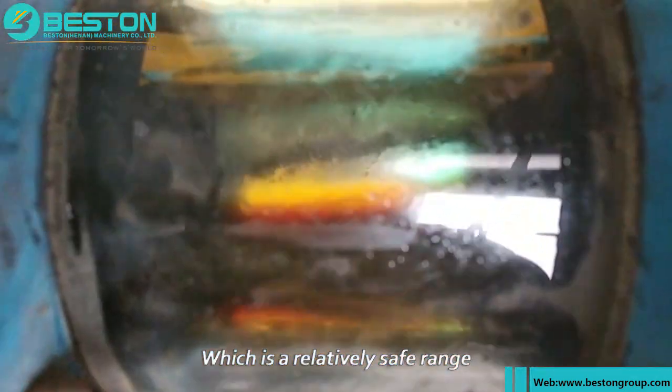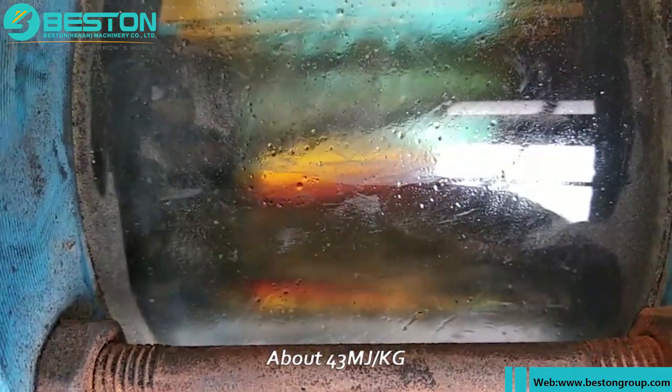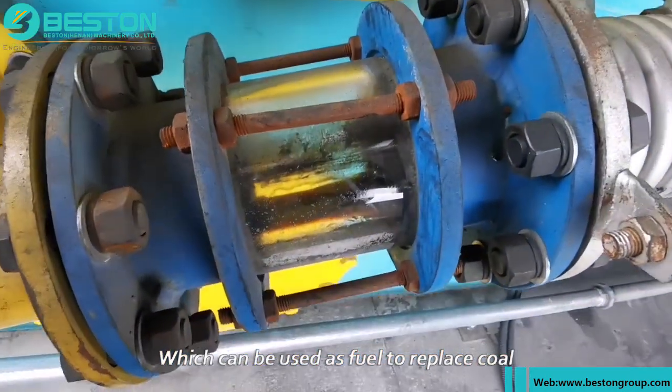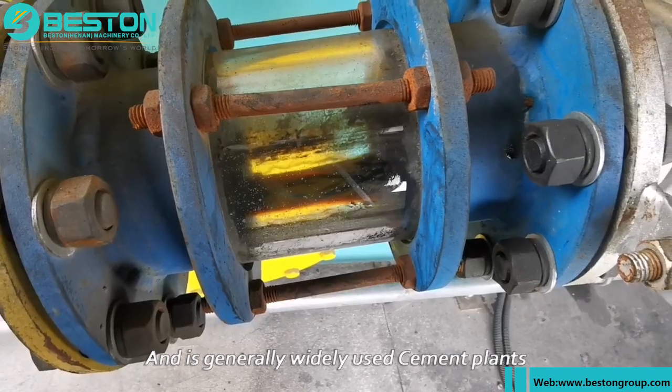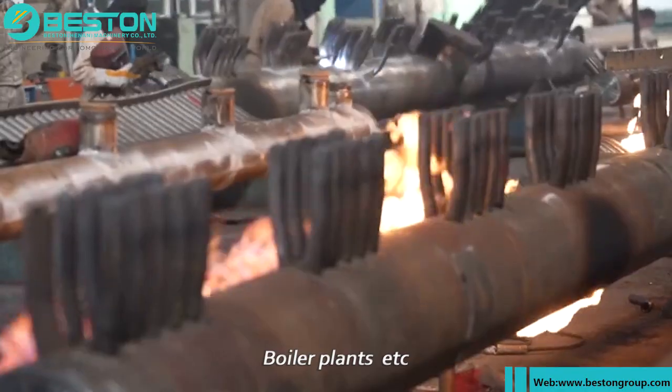This tire pyrolysis oil has a very high calorific value — about 43 MJ/kg — which can be used as fuel to replace coal, diesel, and other fuels, and is generally widely used in cement plants, power plants, and boiler plants.